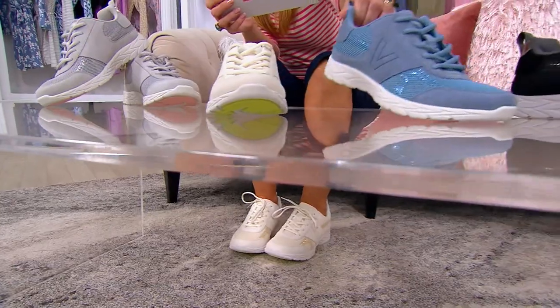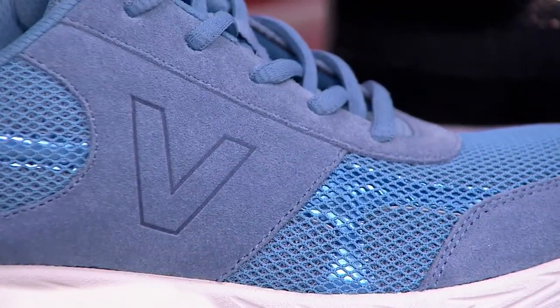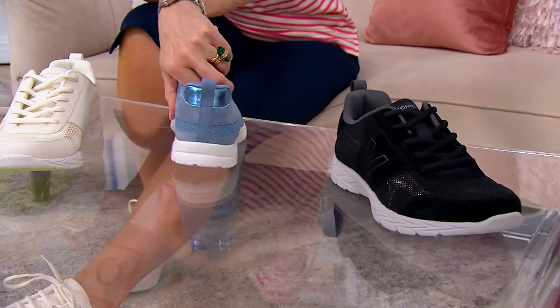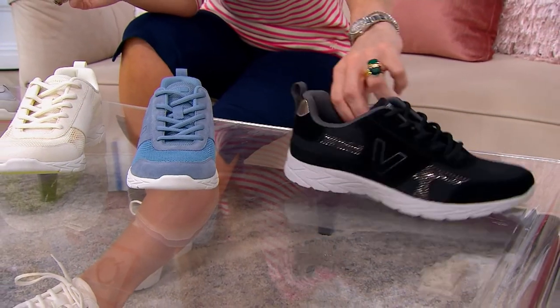Blue Shadow is your next choice — for those of you who maybe love your denims. And that's a blue cap on the back. And then finally we have it in black — black, not boring. It's got the silver underneath and in the back.